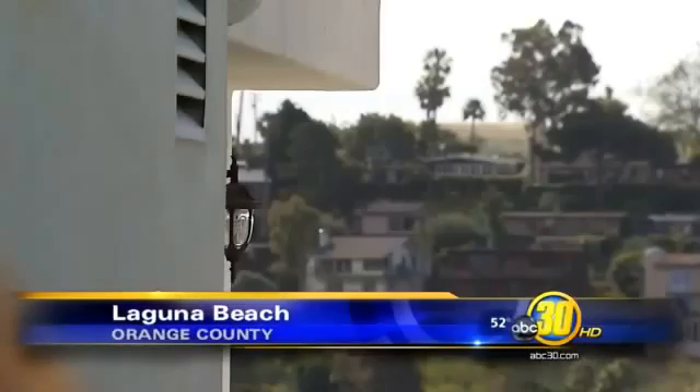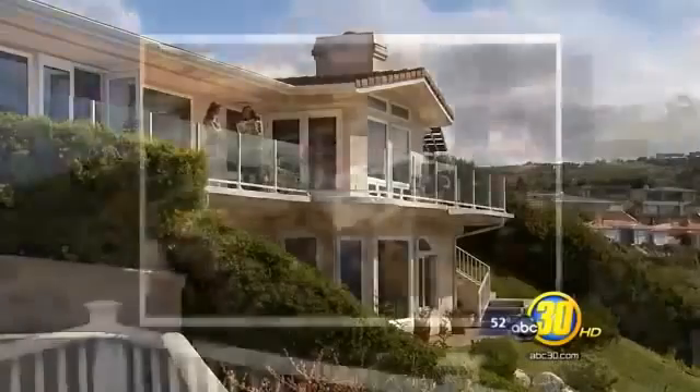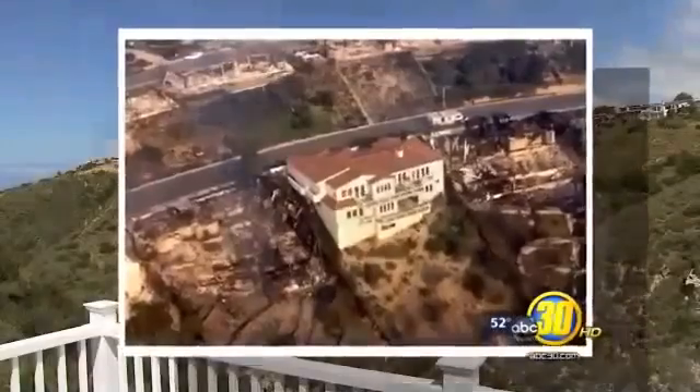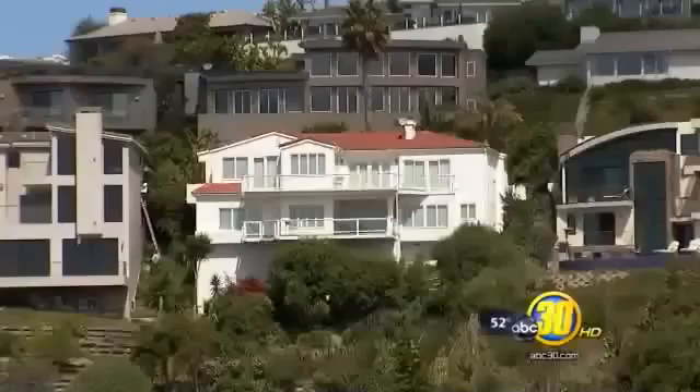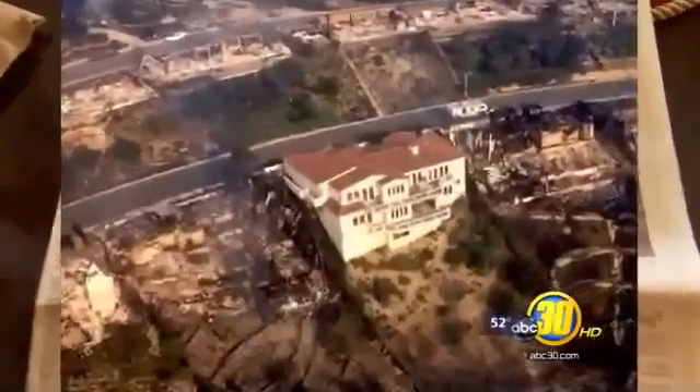these homes in Laguna Beach show no signs of the fire that consumed them more than 17 years ago. But one picture brings back a flood of memories for Toe Bowie. The structural engineer built what was called the Miracle House after it survived the 1993 fire that claimed over 400 of his neighbor's homes.